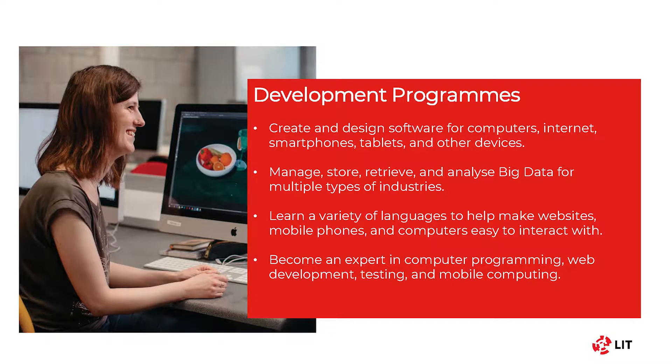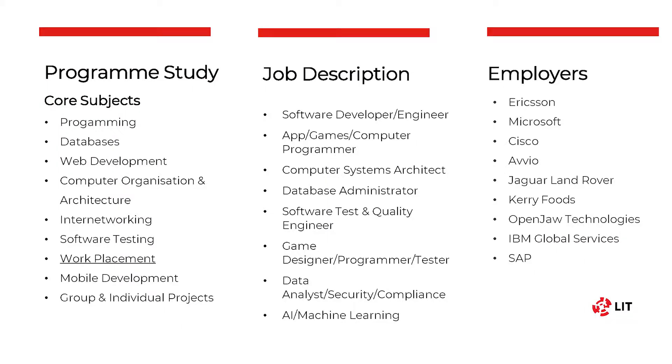If you think you would like to learn how to develop software for numerous platforms such as desktop, web, mobile and so on, a development course might be for you. You will learn a variety of different programming languages such as Java, C-sharp, JavaScript and much more, as well as managing, storing and retrieving data with languages like MySQL and PHP. You will become an expert in computer programming with skills that are highly sought after in industry. The types of modules you will study in our development courses include programming, databases, and web development both front-end and back-end.